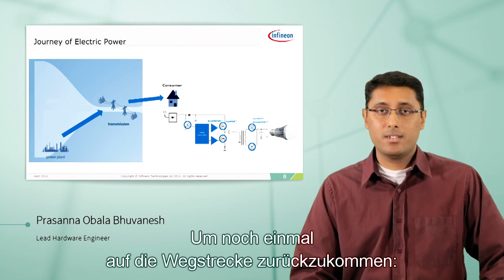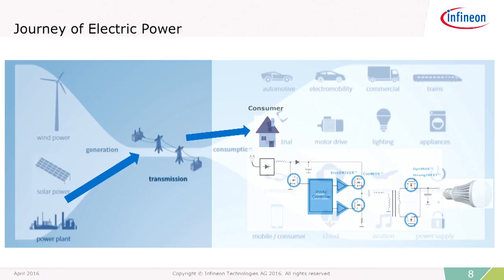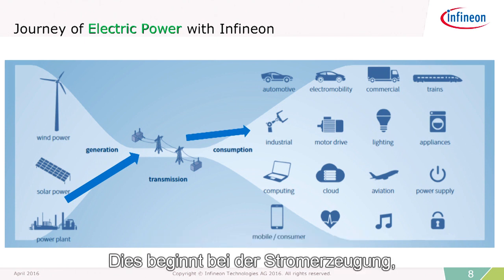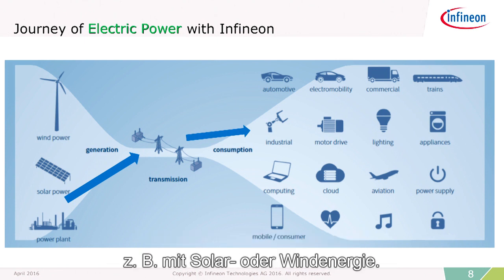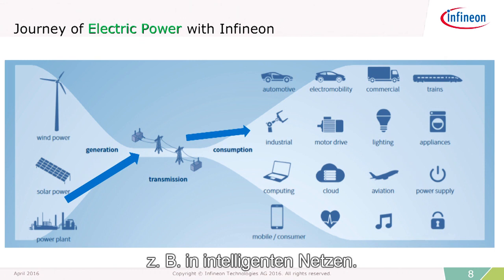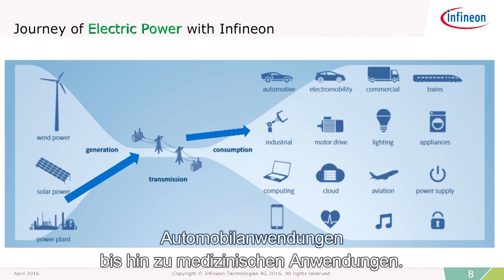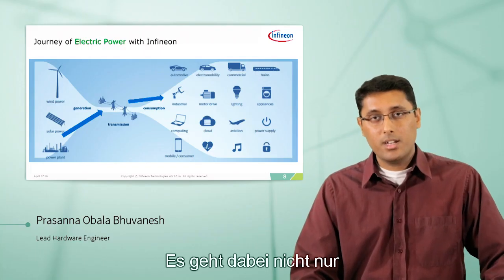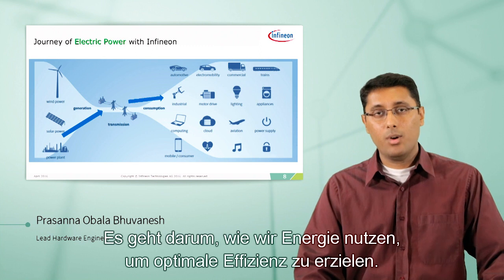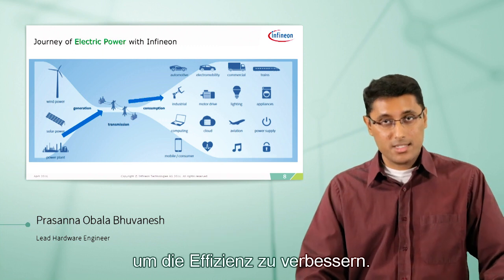Coming back to the journey map, where does Infineon's products apply to this journey? They pretty much apply all throughout the journey. It starts from power generation, for example, solar and wind power, then all the way through transmission — for example, in the smart grid — and in applications ranging anywhere from consumer, industrial, automotive, medical, and more. The key thing here is not just the utilization of power for efficiency, but how we utilize power in an intelligent way to enhance efficiency needs, and how we utilize power in a secure way.